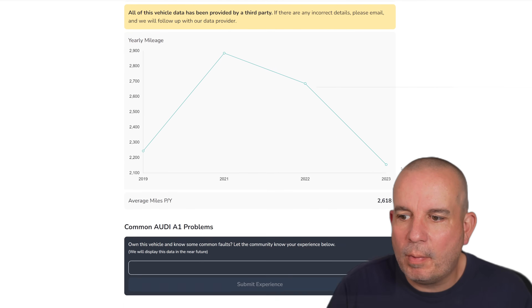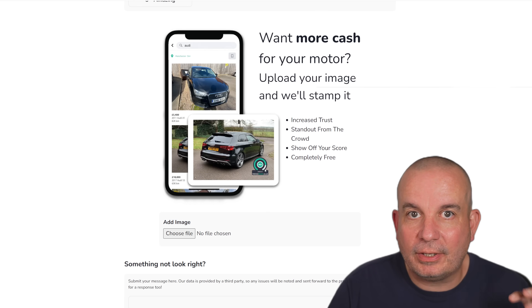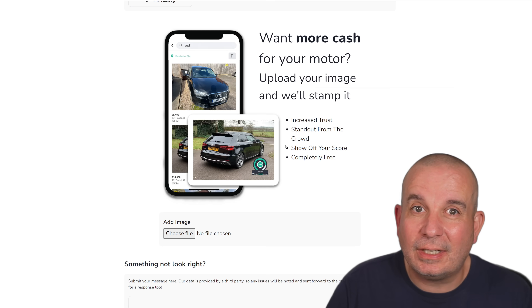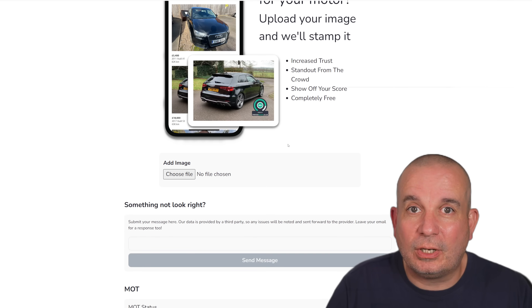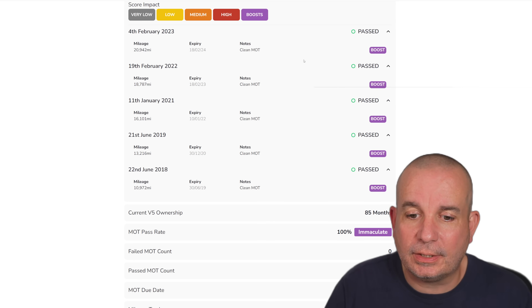You can see all this for free, and if you're selling one of these you can upload a picture of your car and get the Vehicle Score basically imprinted onto that photo, completely free of charge. You don't even need an account — you just go in, stick the registration number in and you're done. As you can see, all the MOTs are here and you can see how the results of the MOT have impacted the score.